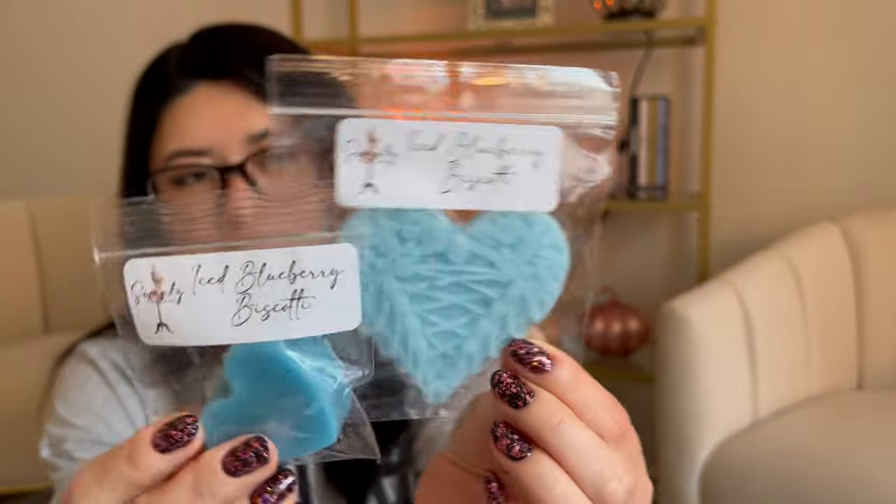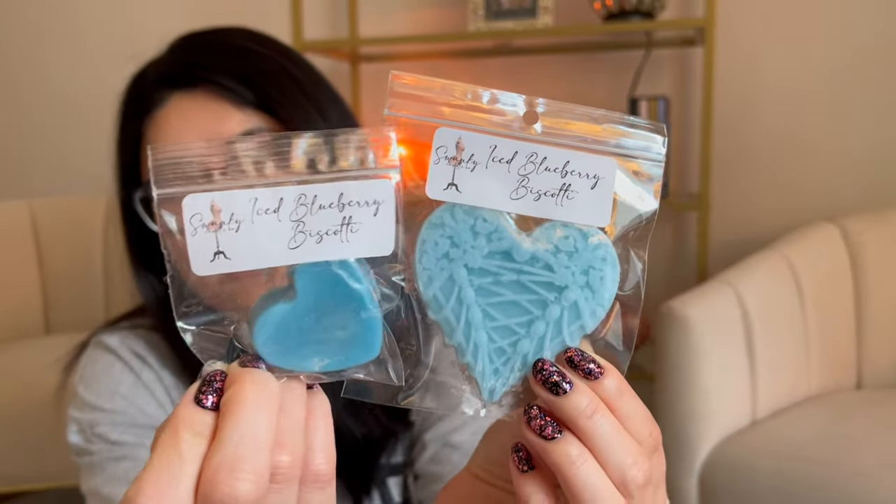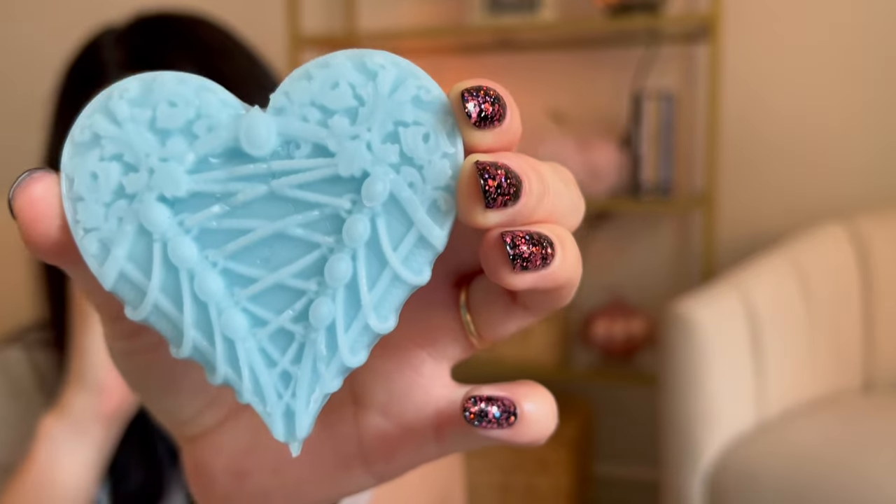Let's start with the samples on top. I got four, but two of them look to be the same scent — two hearts in Iced Blueberry Biscotti. Her wax is just so pretty; look at this piece, it's really thin but gorgeous. That smells really good — very bright and candy blueberry, like a blueberry gummy bear kind of. That one smells really nice.